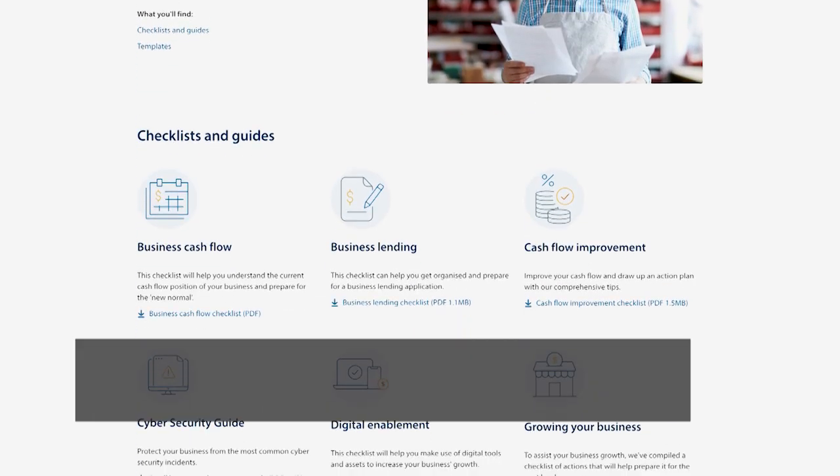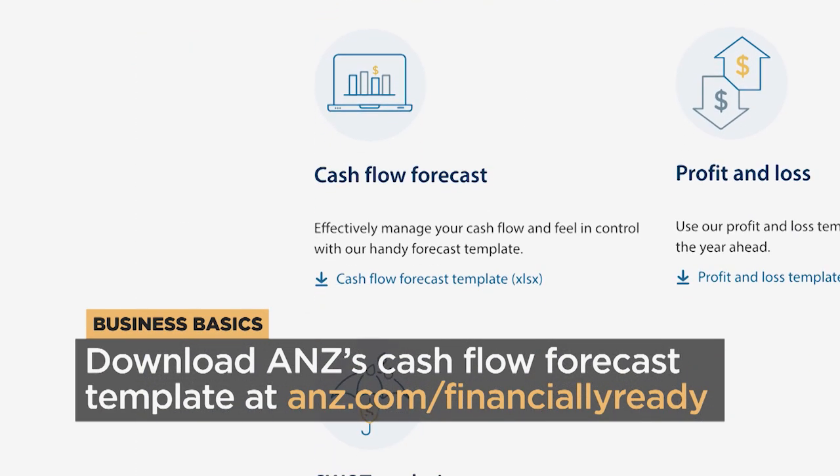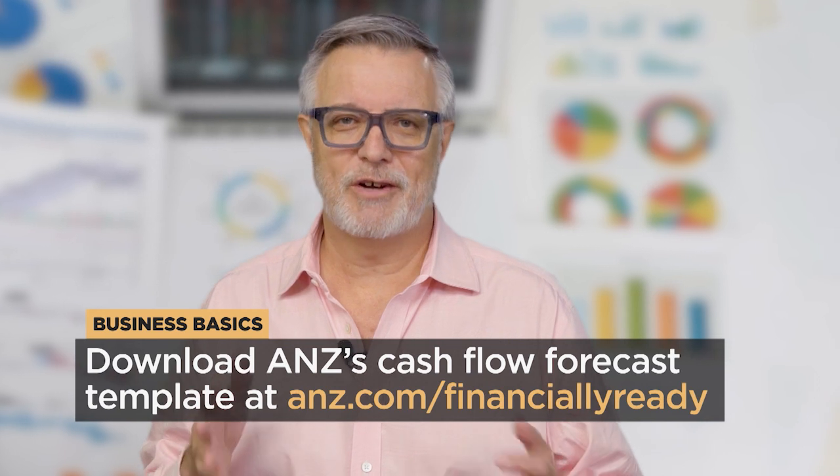Take control of your business finances by downloading ANZ's cash flow forecast template on our Financially Ready Hub. Visit anz.com/financially-ready.